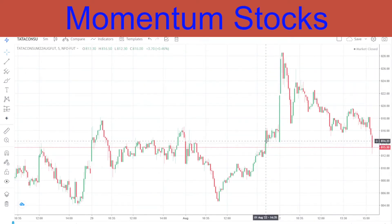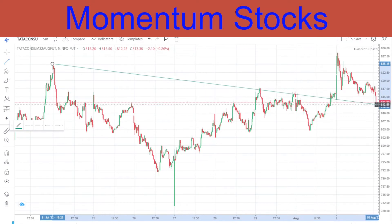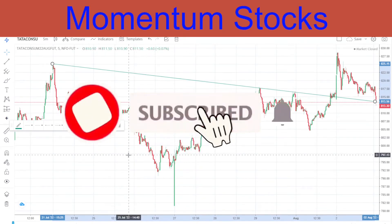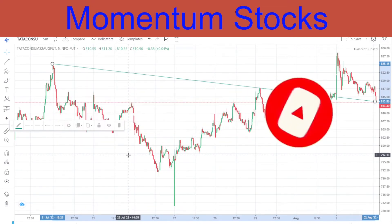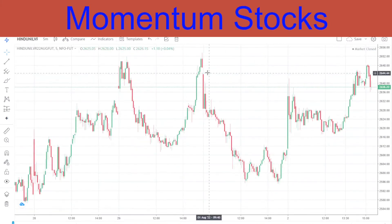When Bank Nifty and Nifty were going down, Tata Consumer went straight up and met our target, after which there was profit booking and it came back down. Now showing the trendline I had drawn yesterday - there is a clear breakout followed by a retrace. If you've seen the video till now, please subscribe and share it with friends and family interested in trading.